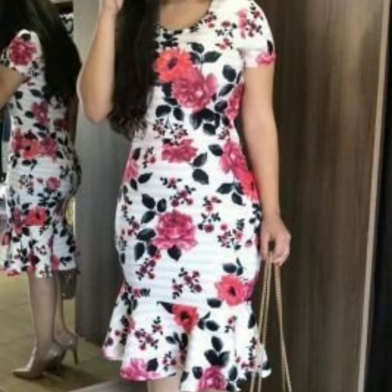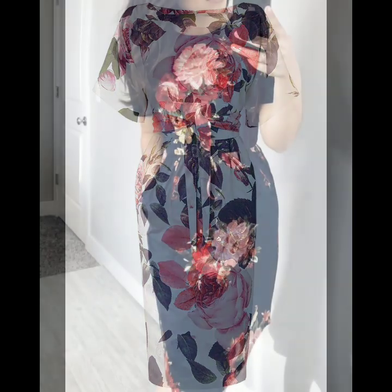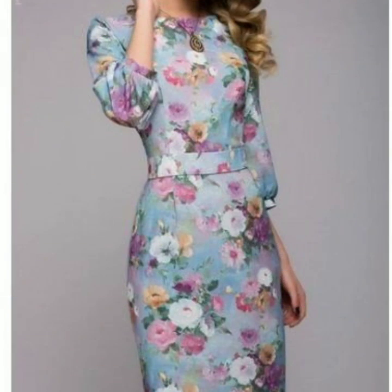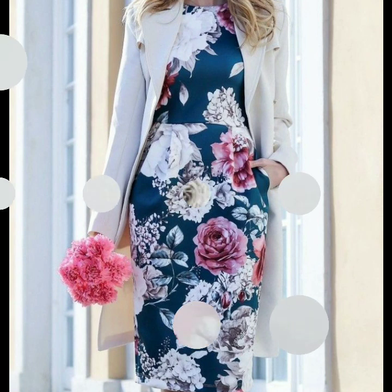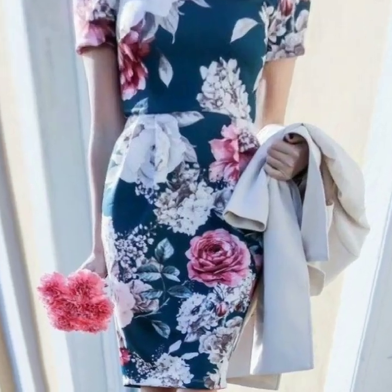Hello everyone, welcome back to my YouTube channel! I hope you are all doing well. I'm back again with a very stunning, beautiful, and stylish collection of floral print bodycon dress designs — a very gorgeous collection of bodycon dresses, and I hope that you are going to love these designs.